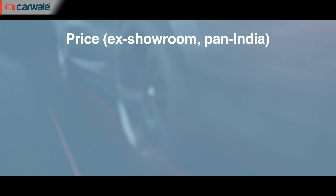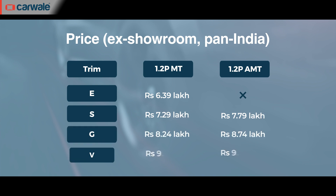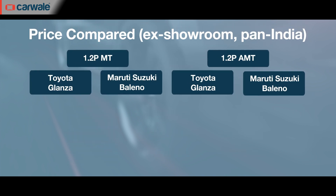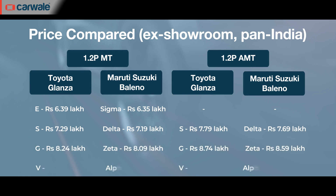If you're considering buying the Glanzar, pricing starts at ₹6.39 lakh for the E variant and goes up to ₹9.69 lakh for the top-spec fully loaded V trim with the AMT transmission. At this pricing, the Glanzar is around ₹10,000–20,000 dearer than the equivalent Baleno version. But for that price, Toyota is offering a bigger warranty package of 3 years and 1 lakh kilometres, which can also be extended to 5 years and 2.2 lakh kilometres.